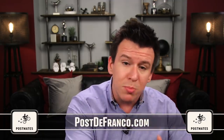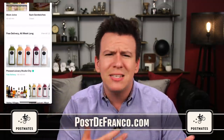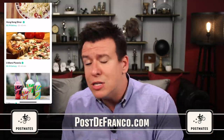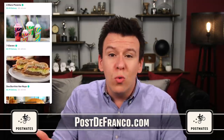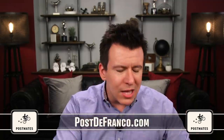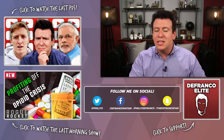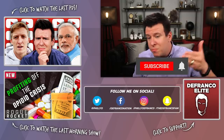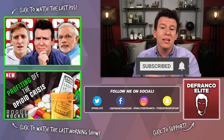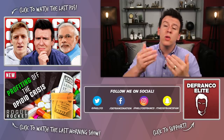A big thank you to Postmates and postdefranco.com for helping support us. Postmates is a fantastic delivery on-demand service — if you want something from the store or your favorite restaurant, you open up the app and they'll deliver it to you. If you use our link and code PHILLYD, they'll give you $100 in free delivery fee credit. If you liked this video, let us know by hitting that like button. If you're new here and want more, be sure to hit subscribe. My name's Philip DeFranco. You've just been filled in. I love your faces and I'll see you tomorrow.